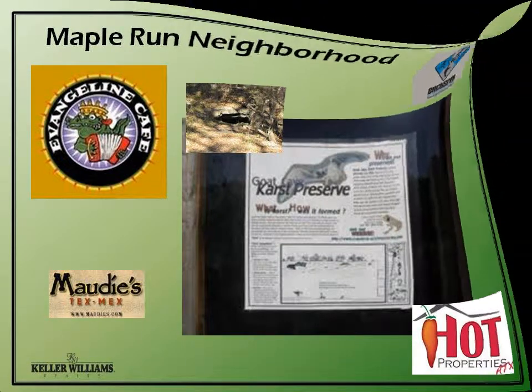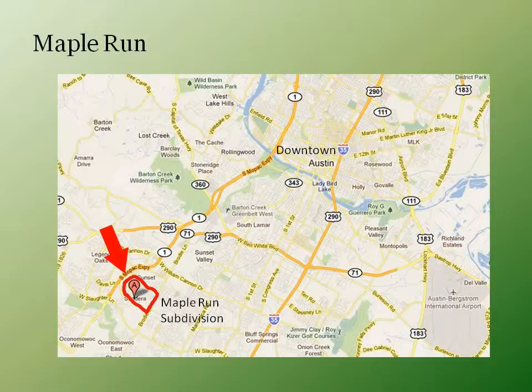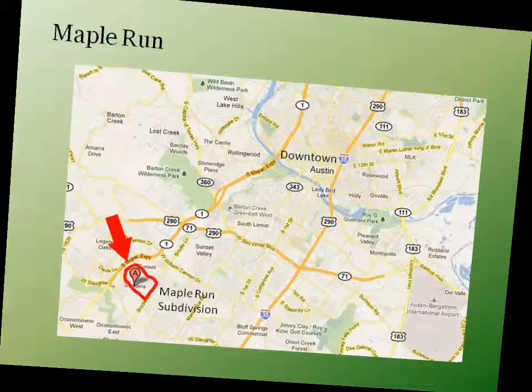Maple Run neighborhood is located on the southwest side of town with just a short 15-minute commute to downtown.